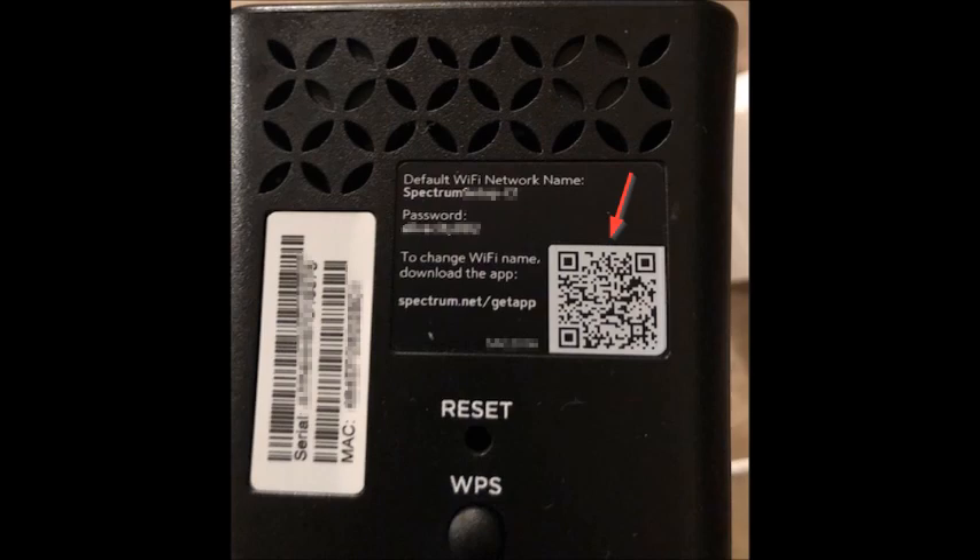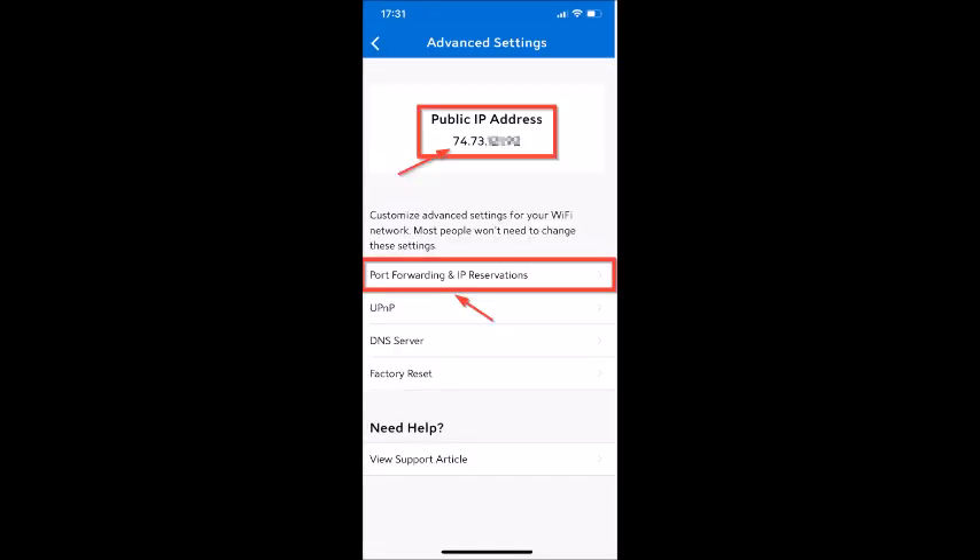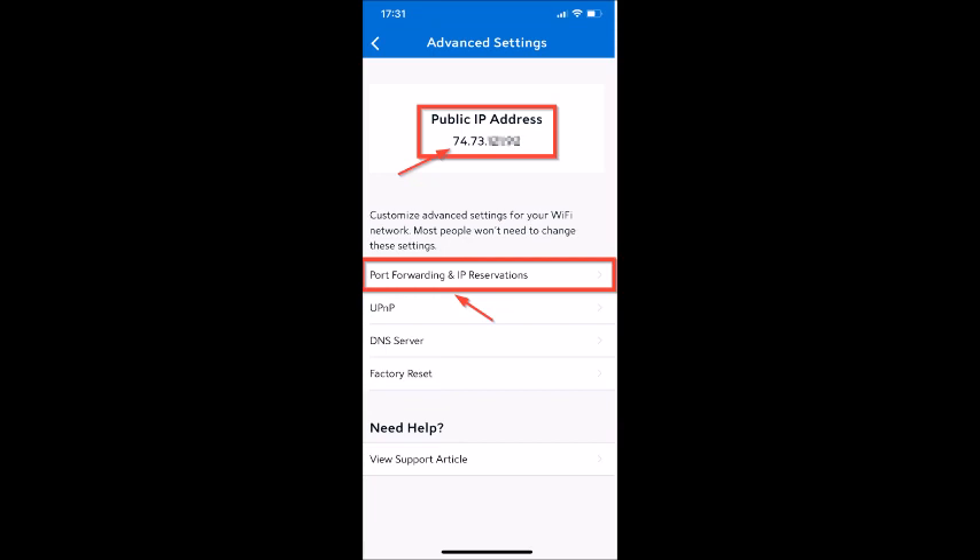You're going to try to get to the port forwarding back end of the router. When you get there, you're going to change the ports to 44158 for your helium hotspot. The back-end admin portal usually will say something like advanced settings or firewall, so you just have to click around until you find that port forwarding screen. In my case in the Spectrum app, I had to tap on the services tab and then tap router, then tap advanced settings, and you will see the public IP address for your router. Screenshot that if you see it — it may turn out to be useful when you're checking if port 44158 is open at the end of the process.